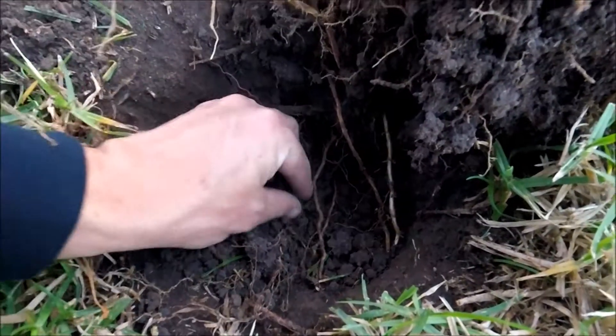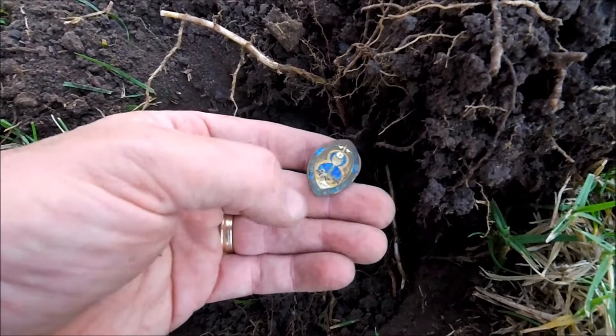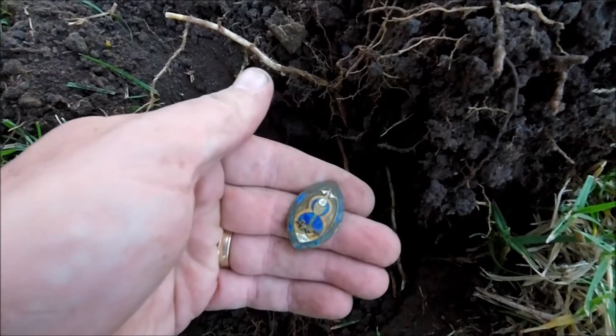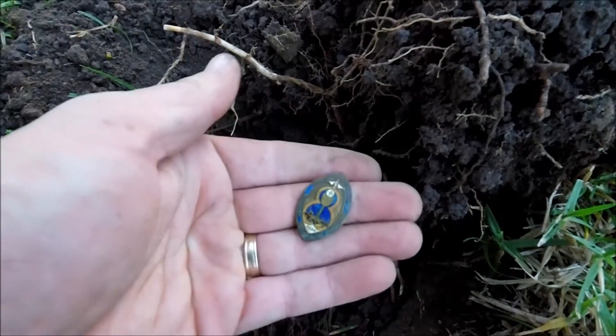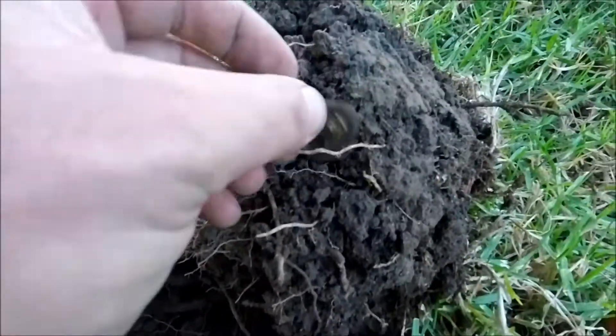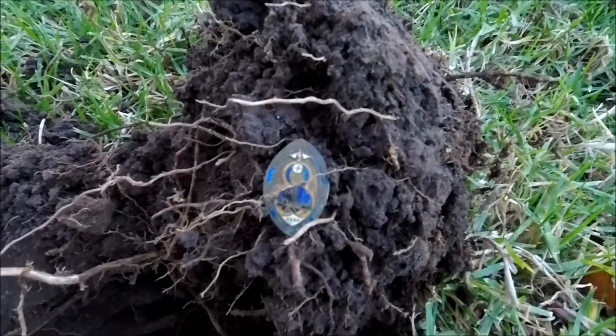Interesting little badge down here, so that'd be a school badge of some description. Not that old - I think it's got 1984 on it. Nice looking badge though. Some religious Catholic school or something I'd say. Might be 54, no I think it's 84.